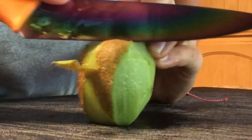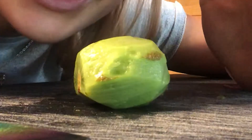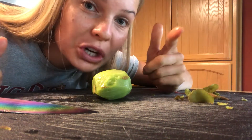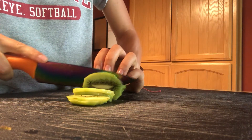Oh my god, why is this so hard? If any of you know how to cut a kiwi properly, please let me know in the comments because I always struggle with this every single time. Any tips, tricks — let me know. These are the behind-the-scenes struggles of trying to make your breakfast look Instagrammable.